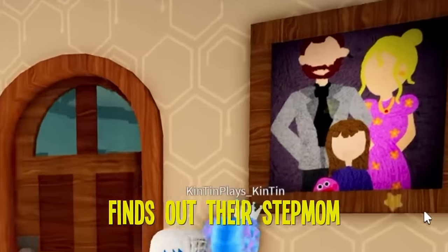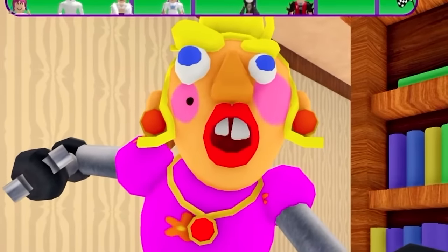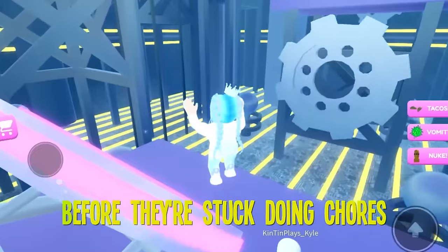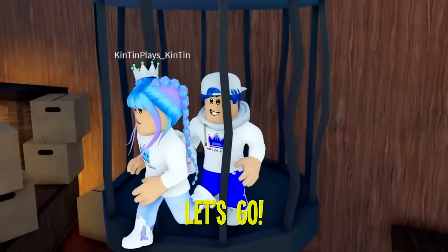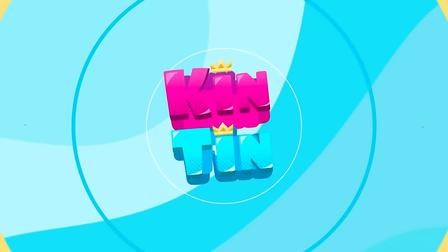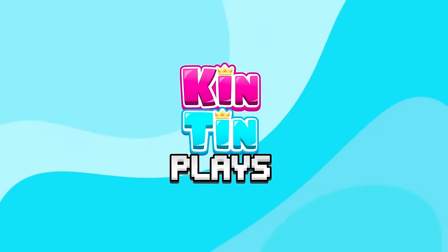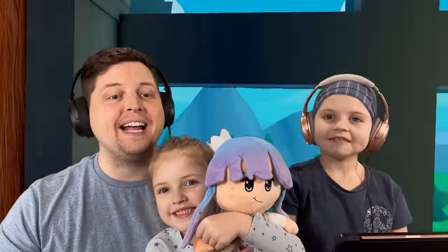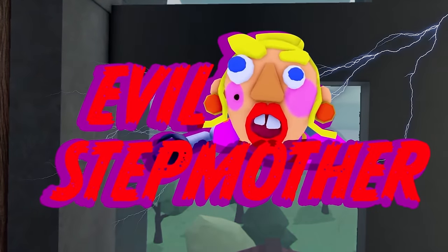In this video, the Kinton crew finds out their stepmom is an evil robot! Will they be able to escape her and make it out in one piece before they're stuck doing chores forever? Let's go! What's up, Kinton crew? Welcome to Kinton Plays. We are playing Escape Evil Stepmother Obby.